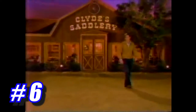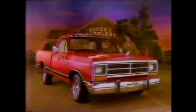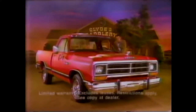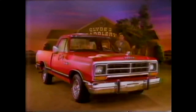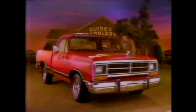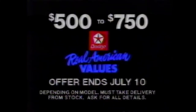Last year, Dodge made a very dramatic announcement in a very dramatic way. We announced that every truck we build — every full-size pickup, van, wagon, and Ram Charger — comes with our five-year or 50,000-mile protection plan. And back then, we challenged Ford and Chevy to match that coverage. But you know what? Ford and Chevy still fall short. Now, get up to $750 cash back on all new Dodge Ram Chargers and full-size Dodge pickups, vans, and wagons.